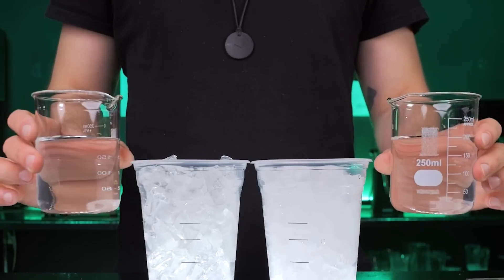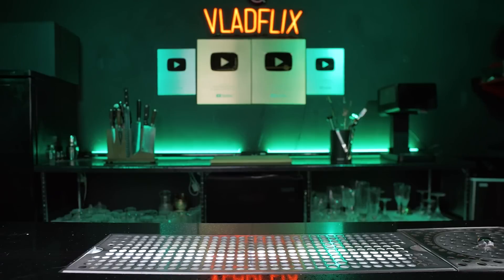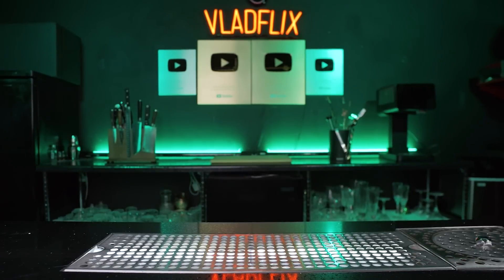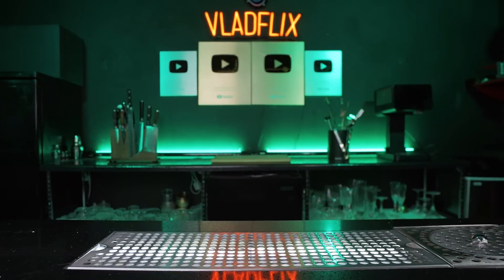I ran the test two more times and the difference was even less noticeable. If you enjoyed this, watch the next video to learn how nugget ice is created and the difference from crushed ice. See you in the next video.